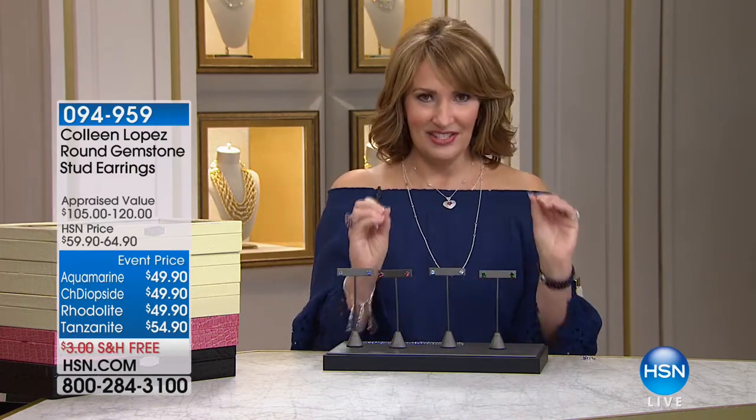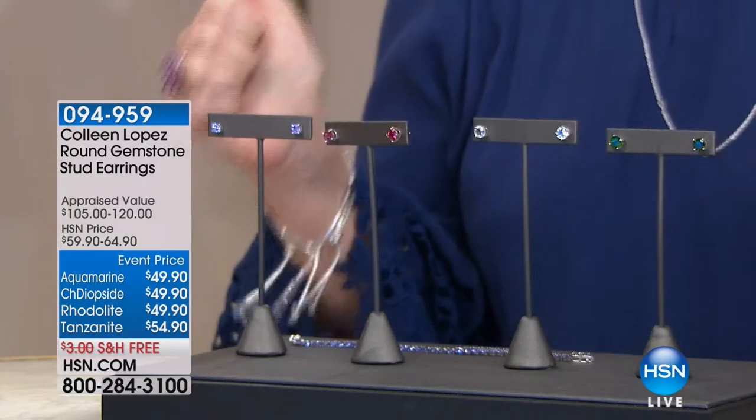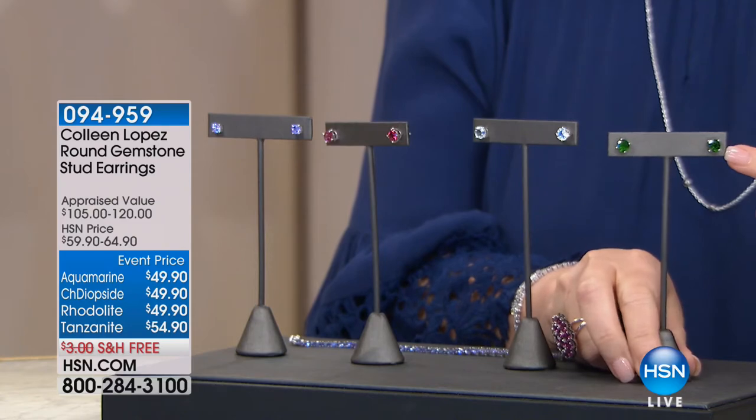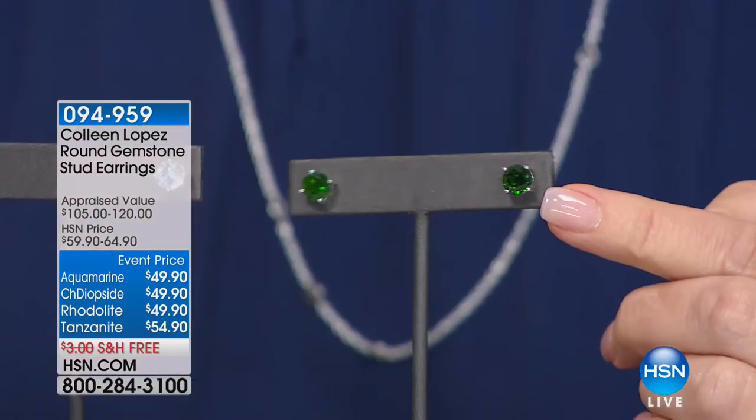Last hour we had our beautiful drop earrings — love them. This hour, we have the studs. And you have to see this — they're huge. Look at the size of these studs, you guys.